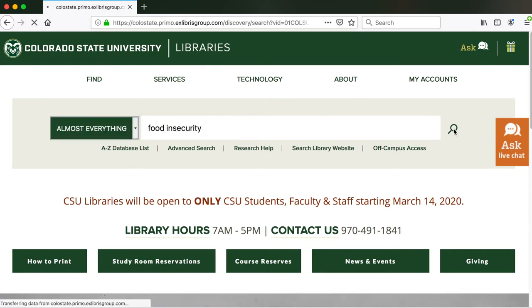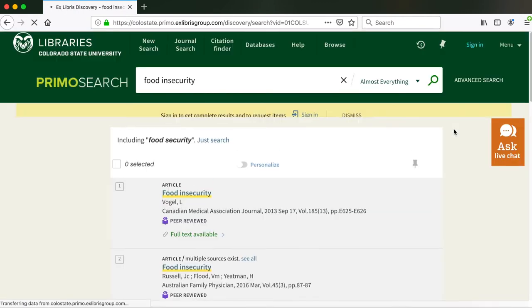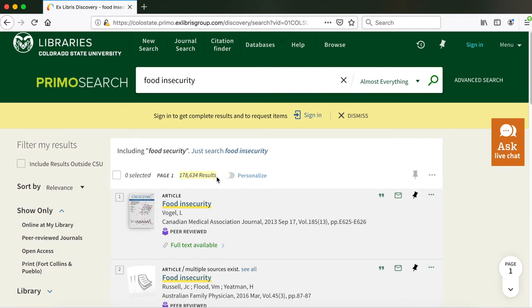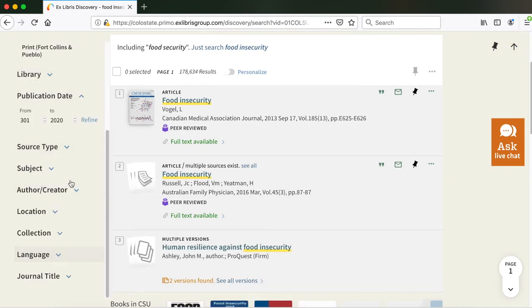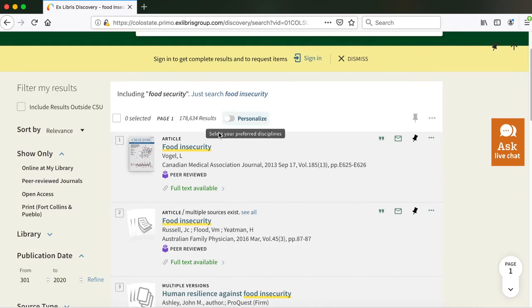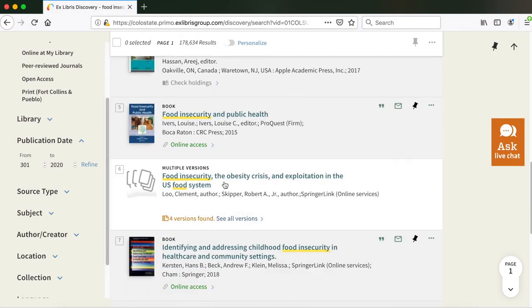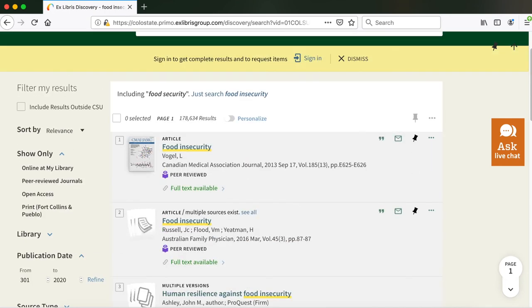Now I'm going to hit the magnifying glass icon to perform my search. You should be redirected to another page with the search results. We can see about 180,000 results. You can filter by resource type using the drop-down menu at the top, but remember to hit the magnifying glass icon again to refine results. You can also use the filters on the left-hand side. Each result shows the resource type, title, author, and how to access it. You can click on any result to get more information, and Primo retrieves different books and articles.